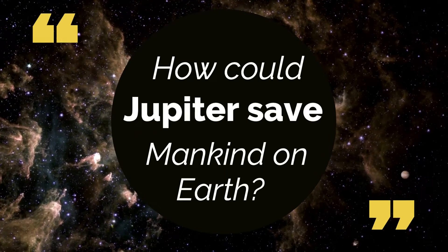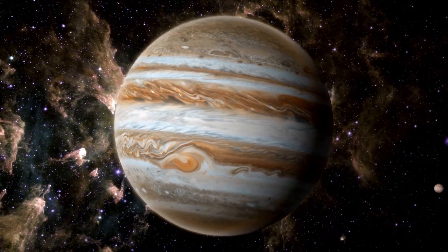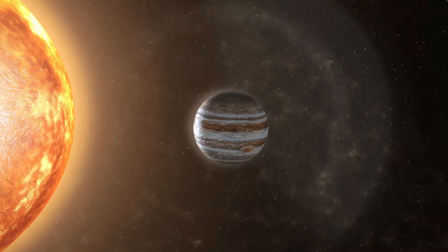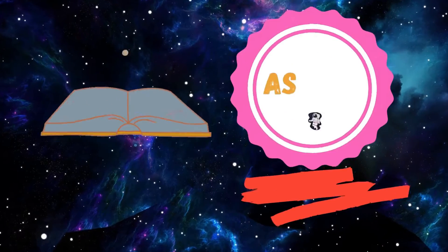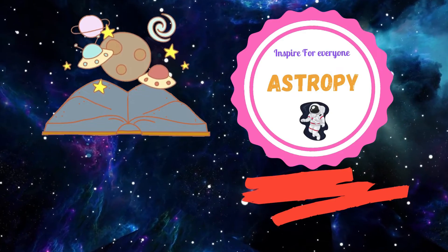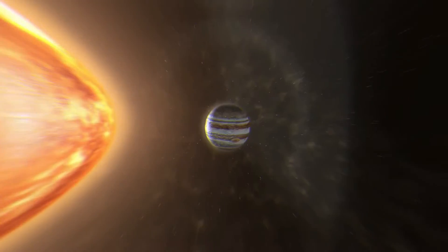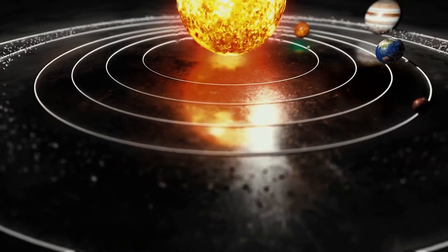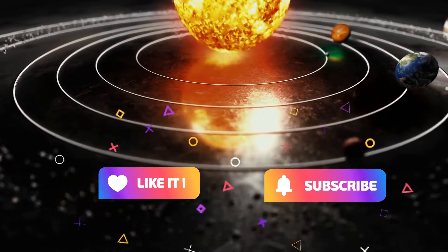But have you ever wondered how Jupiter saved mankind on Earth? What would have happened to Earth if Jupiter just disappeared? Today we will learn the role of Jupiter in saving our planet Earth.